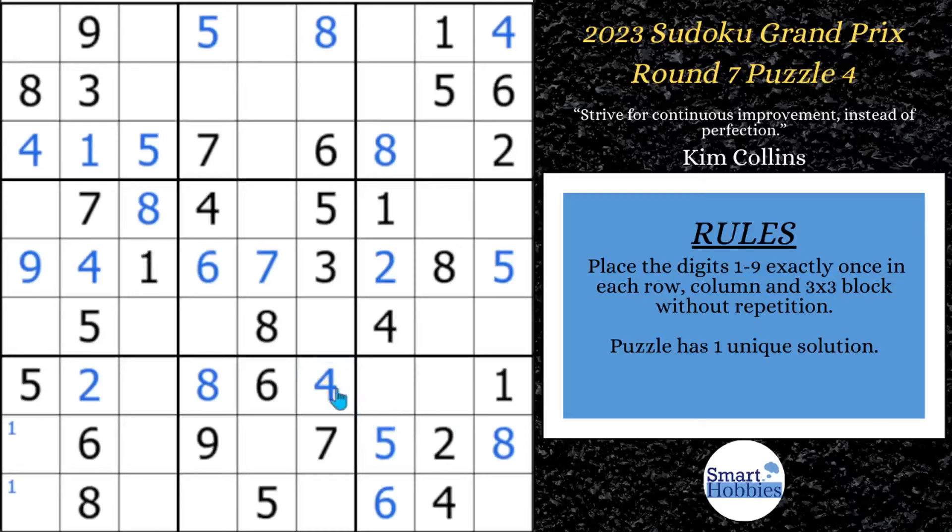Let's see what else we can do with the fours. With this four here and these two fours, we can solve for four right here in block two. And then with these two fours and these two fours, we can solve for four right here as well.